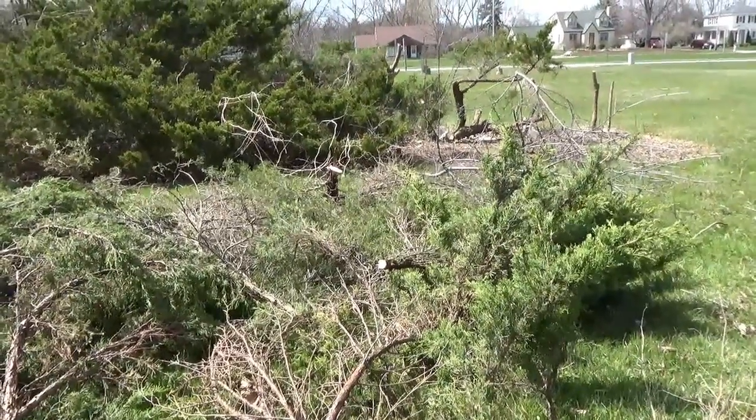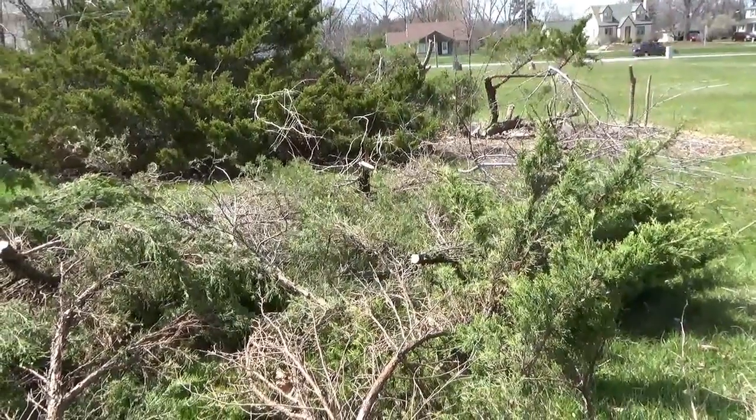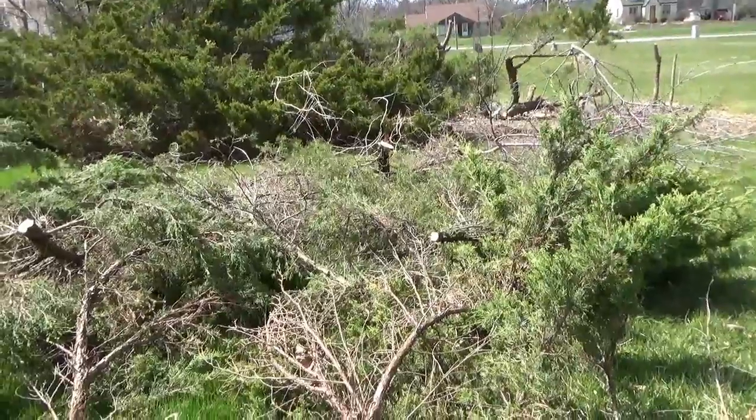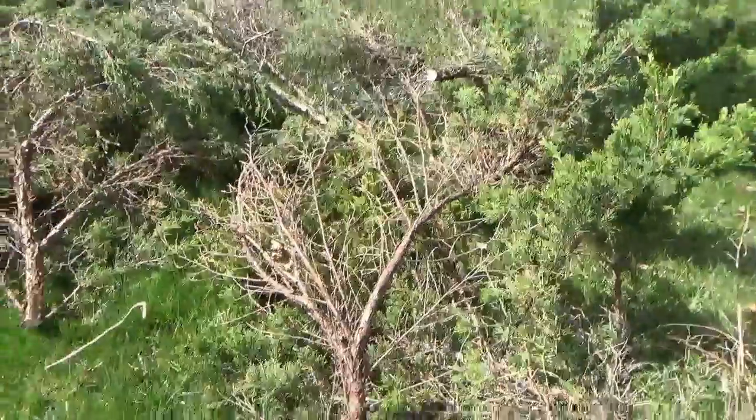See that one tree on the right there with the two branches? That one I'm going to keep like that for now, see what happens. I have to trim some down because they just have way too many branches.